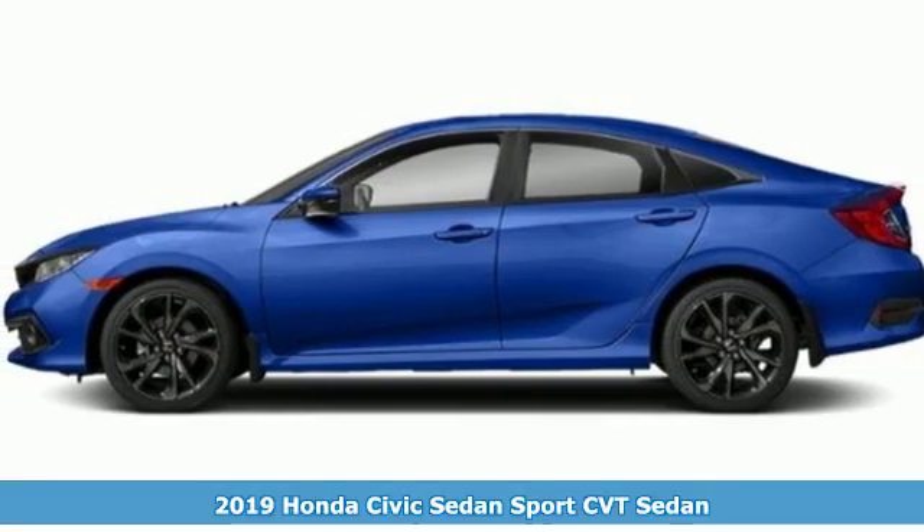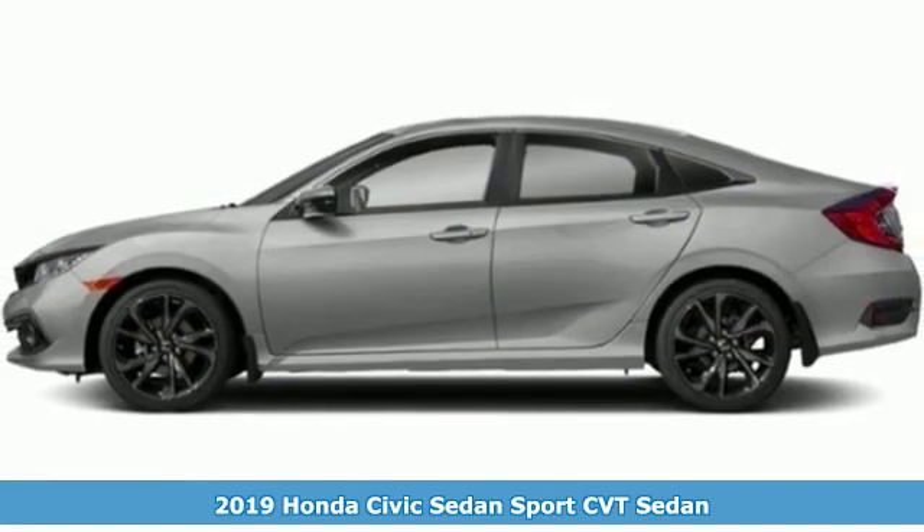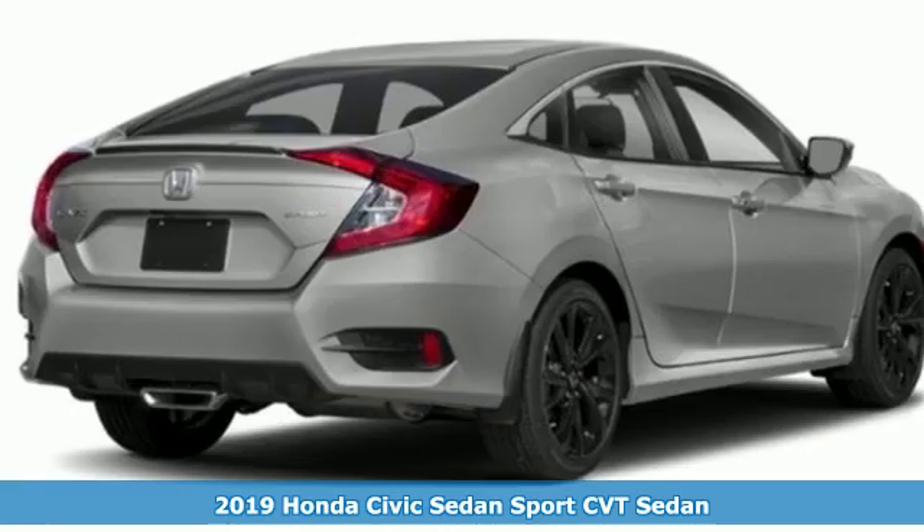It's a new 2019 Honda Civic Sedan. The Civic has a long history of excellence and of constantly moving forward.